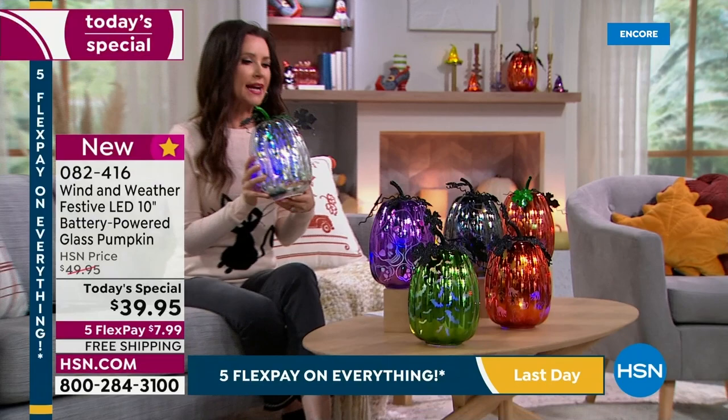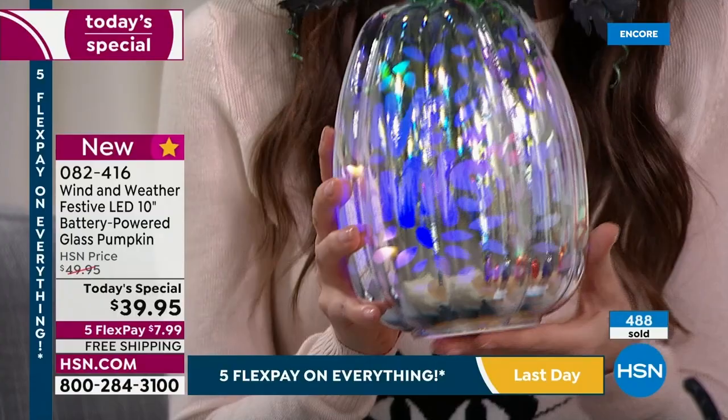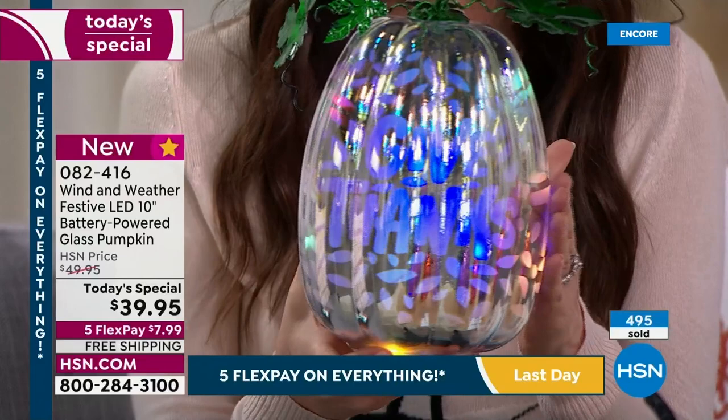Unlike items that are only good during the day or only good at night, these are beautiful during the day with that gorgeous mercury glass sheen and genuine metal quality. At night on the timer function it turns on automatically, and that's when you get the message. This one says 'Give Thanks,' and it doesn't matter which way you turn it — you've got that beautiful message throughout the entire harvest season.